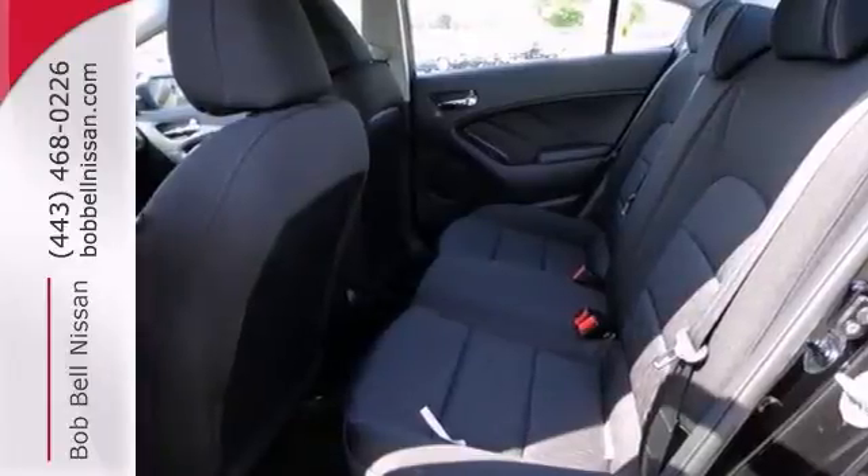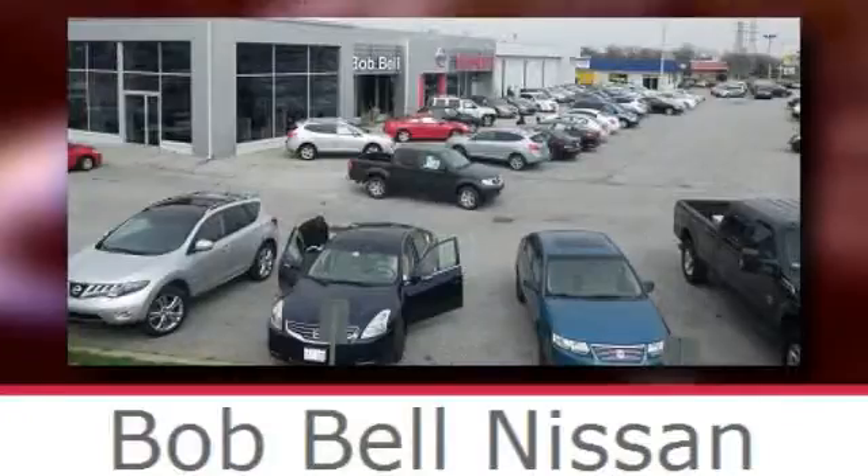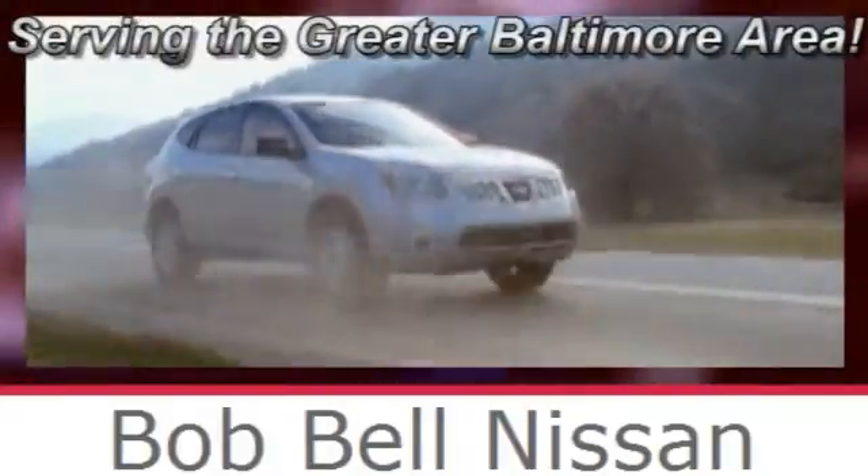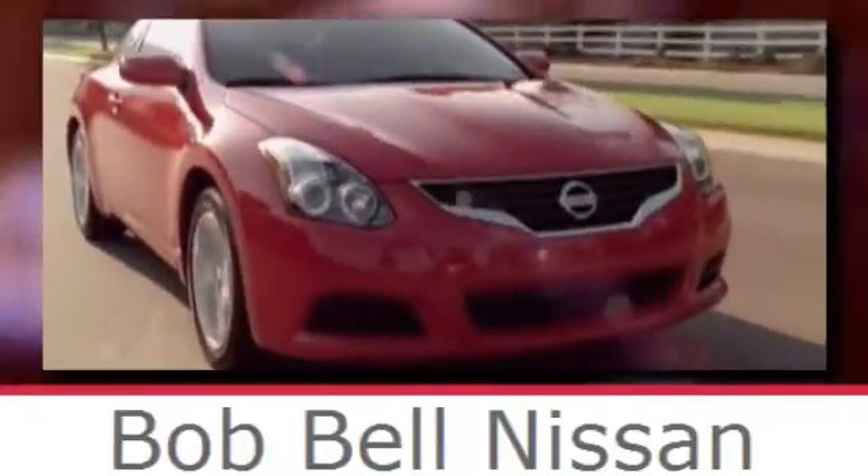Stop in and take it for a test drive today. Bob Bell Nissan Kia, serving the greater Baltimore area for all your automotive needs. Discover our great selection of new Nissans today. Here's the one for you.